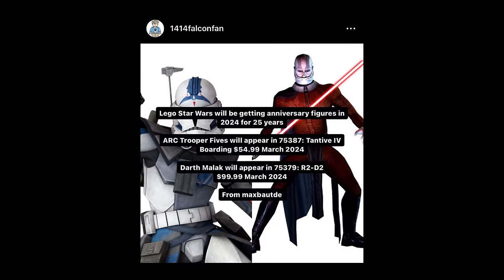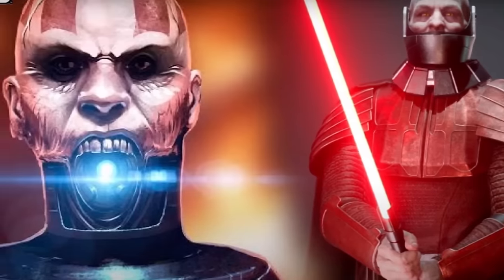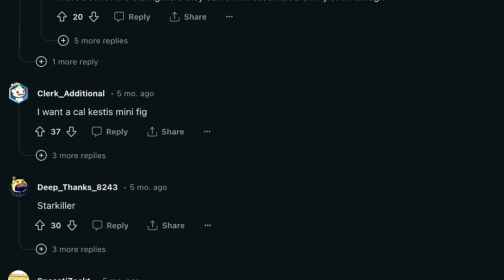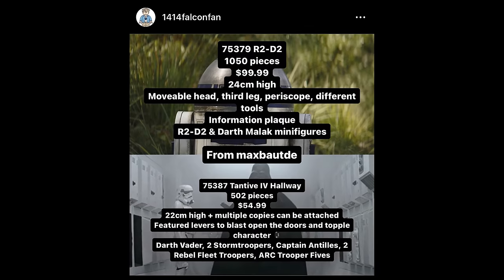Aside from a CMF, it seems like LEGO might have their own workaround for the time being. According to some credible leakers, it sounds like we're going to be getting some desirable minifigures randomly sprinkled throughout some of the sets coming out in 2024. Characters we've heard of so far include Darth Malak and Fives, who probably wouldn't have been put in their own sets otherwise. These figures are definitely desirable for big fans of LEGO Star Wars, but not as relevant to the more casual fan. I still don't think this solution fills the gap that a dedicated CMF series would fill.